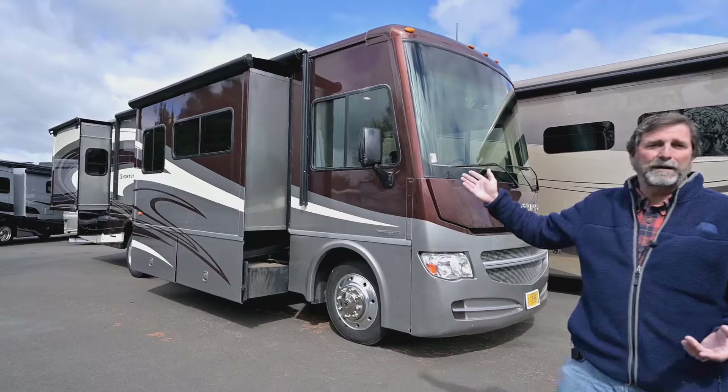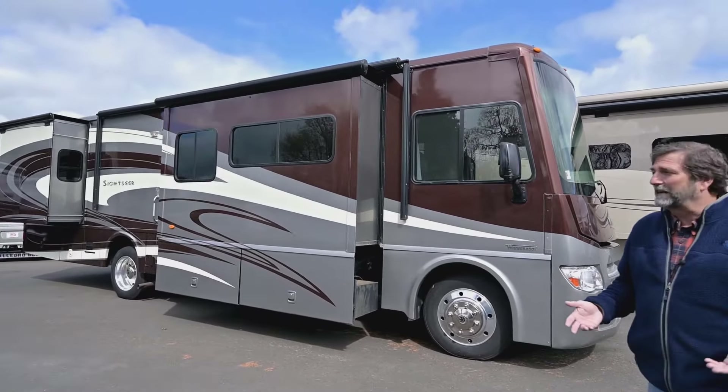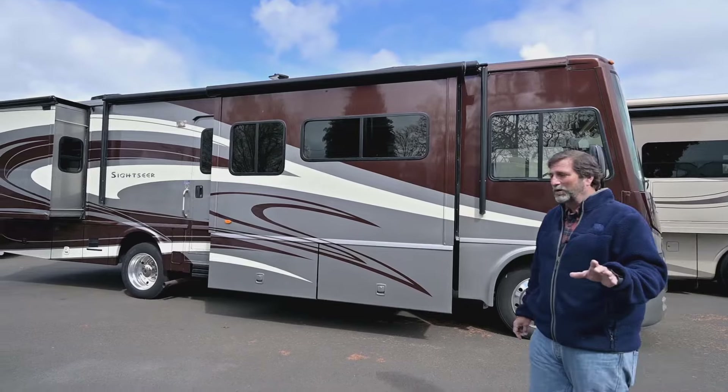When you have full body paint, it's going to make the coach look good for a long time and be much easier to care for. It's a night and day situation. That's why full body paint is such an upgrade on motorhomes.